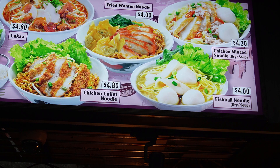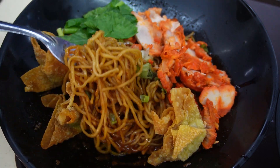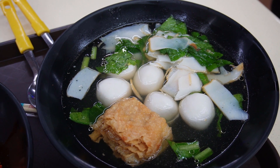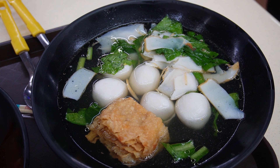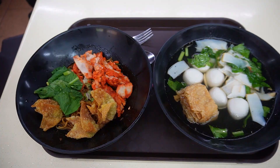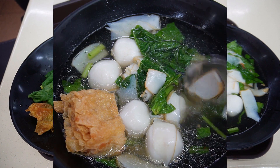We ordered a fried noodles, which is Singapore $4. We ordered a fish ball noodle soup, which is $4. But if I have a noodle soup, I have a soup which is $2. So in total, we ordered these two items for Singapore's $6.